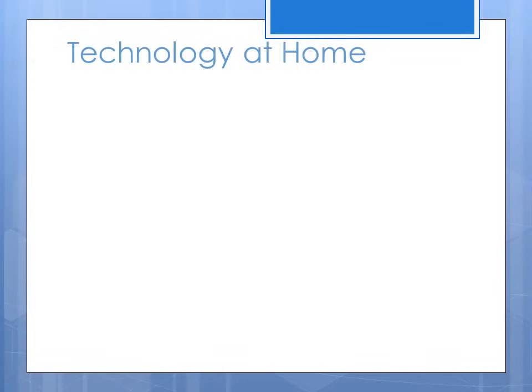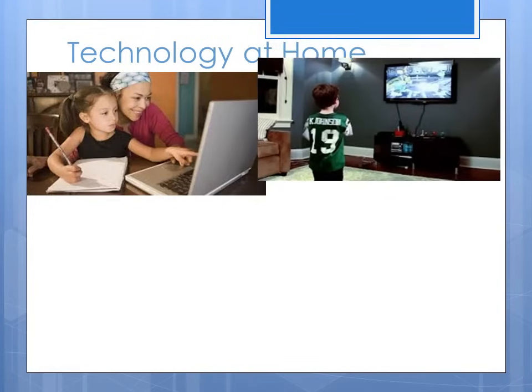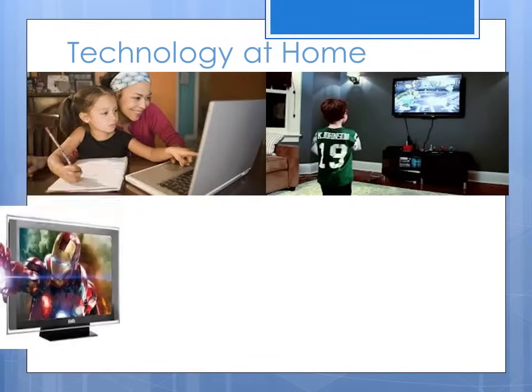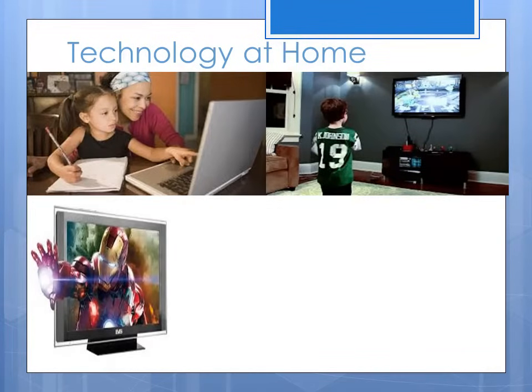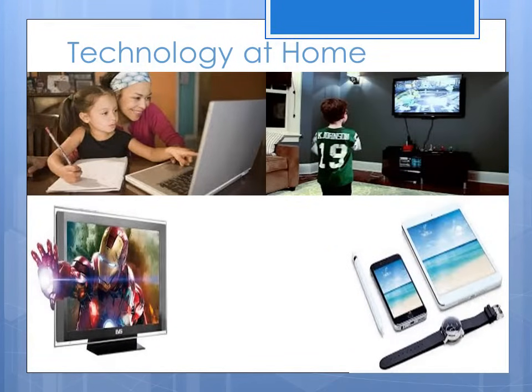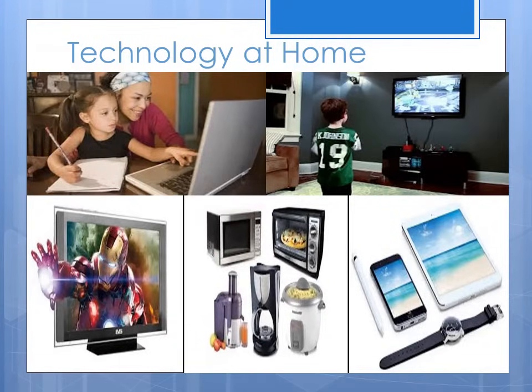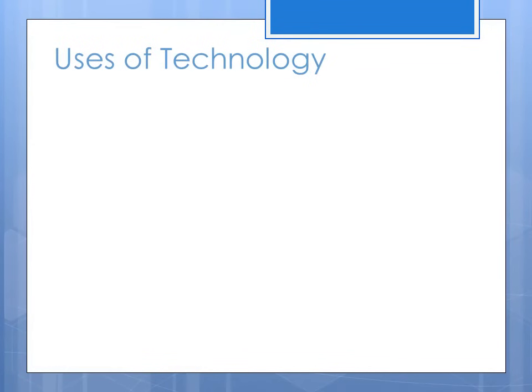Technology at home, like computers, PlayStations, TVs, phones and watches, and tablets, and kitchenware like microwaves, blenders, a juice machine, and more.